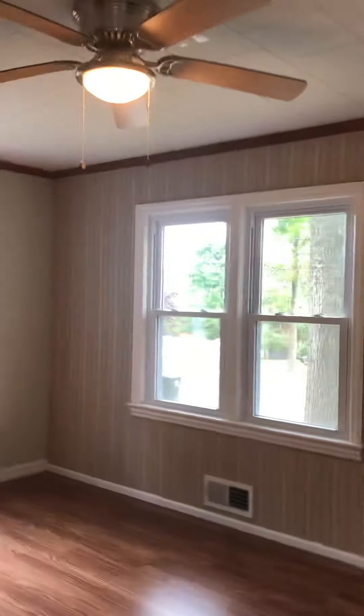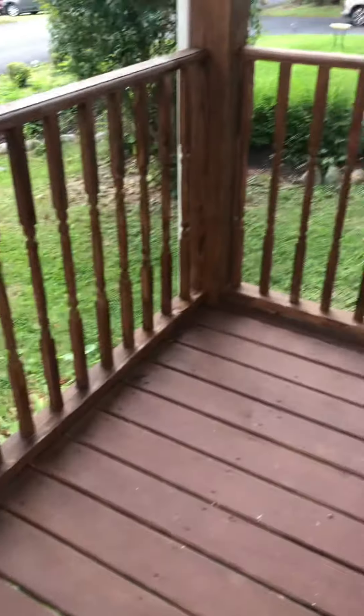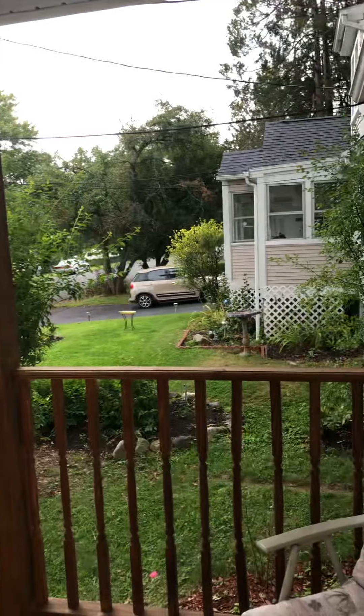Let's check out the basement. Nice quiet street. There's a little deck over here in the neighborhood.